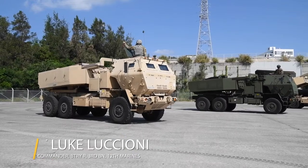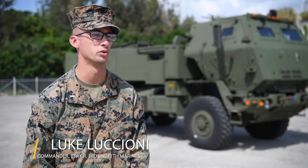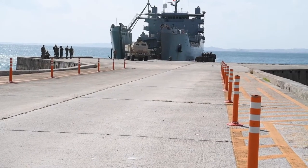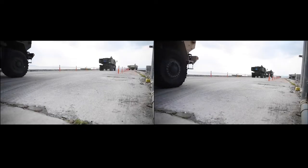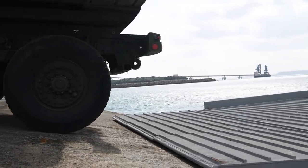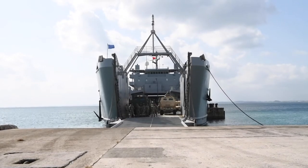This is different from our standard training because it was joint today and we're able to combine our forces and make a joint fire mission to expand our lethality. We come off amphibious landing craft from the Army, come in to a littoral area, execute a fire mission, and then make an expedient retrograde.